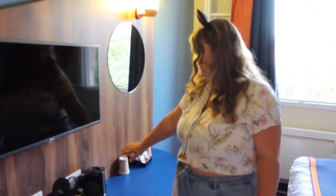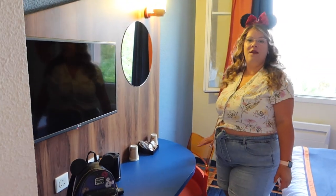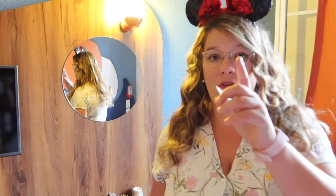You have a flat-screen TV with satellite channels, a little mirror, coffee and tea facilities, a small desk, and a chair. One of the most important things for a Disney trip: by the bed you have two USB plugs and one regular output per bed to charge your phone or power bank. With three beds, you have a total of nine charging outputs. That is amazing!